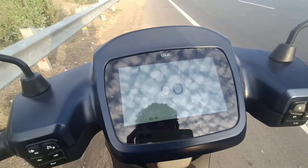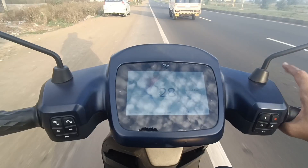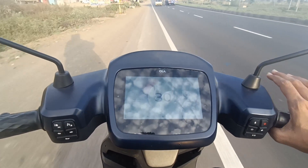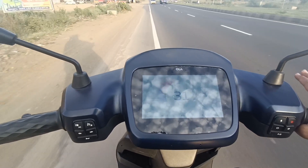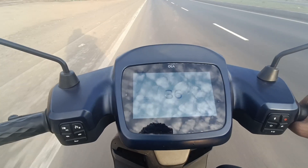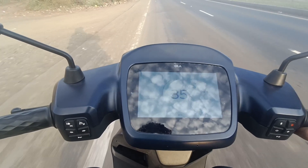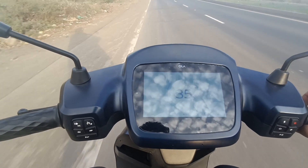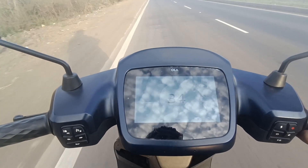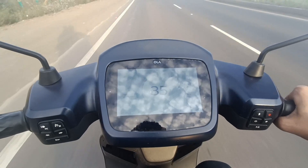Eco mode feels very boring. I also have normal mode, sport, hyper, and eco — eco gives sufficient range but boring performance, while normal gives a good mix. Now I am riding with a pillion — my weight is 70 kg and the pillion is about 60 to 65 kg. With double weight it's obvious the range will drop a little bit, but on the highway it compensates slightly.